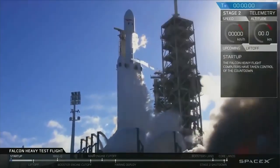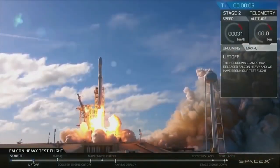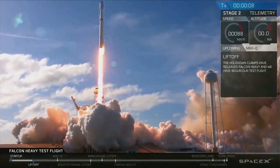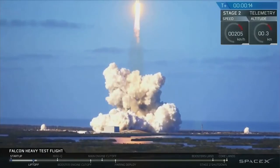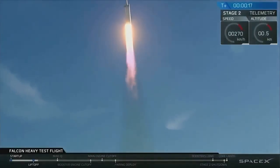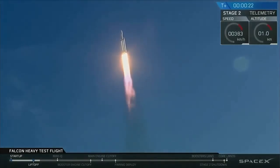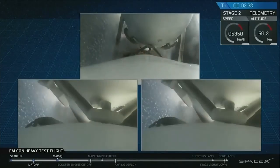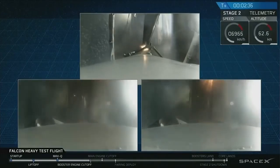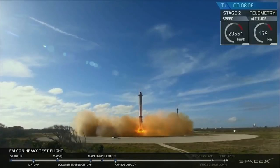Next up, some space-related news. Elon Musk and SpaceX launched their biggest rocket to date — the Falcon Heavy. The Falcon Heavy is essentially three of SpaceX's Falcon 9 rockets with some modifications so it can handle a lot more weight. The middle rocket carries the payload at the top, and the two side rockets detach after reaching orbit and land safely back on the ground for reuse.